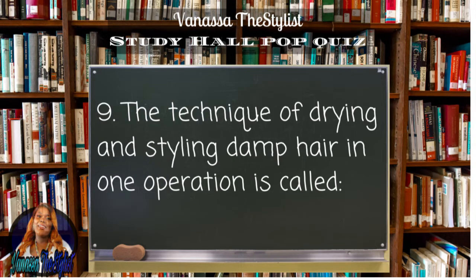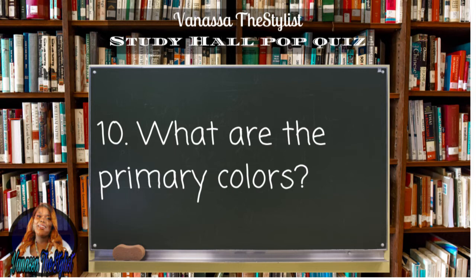Question number nine: the technique of drying and styling damp hair in one operation is called...?